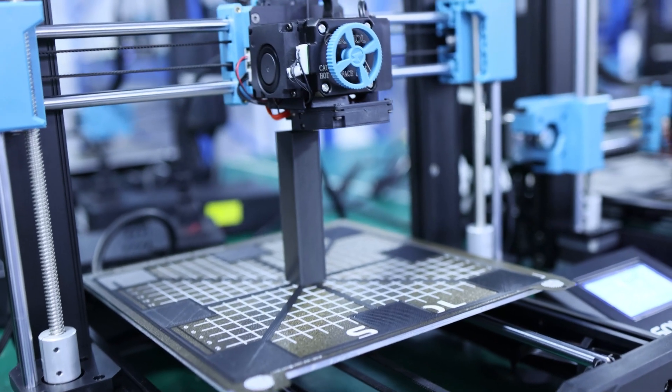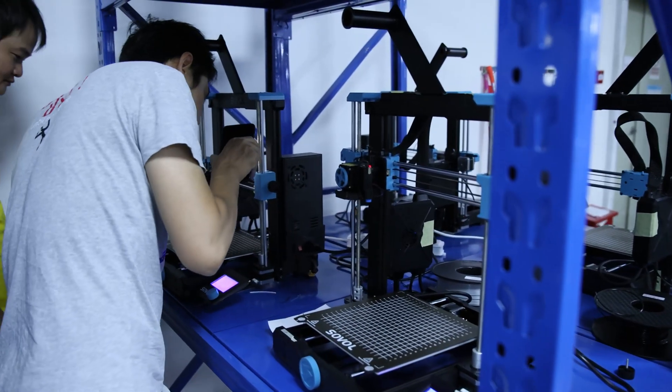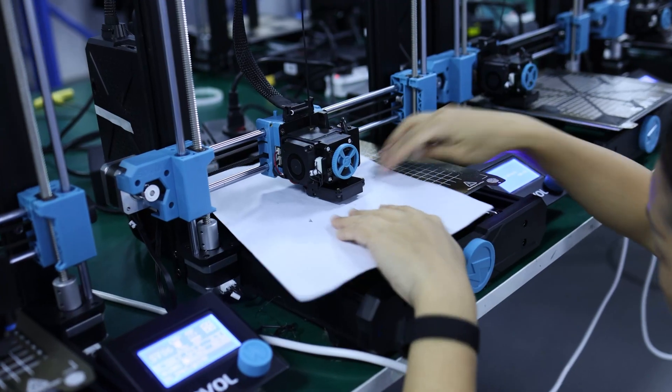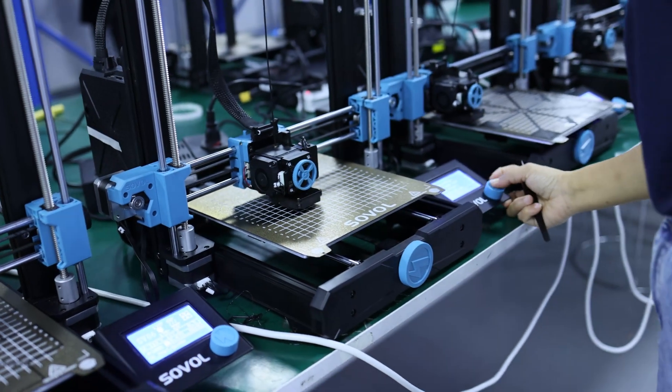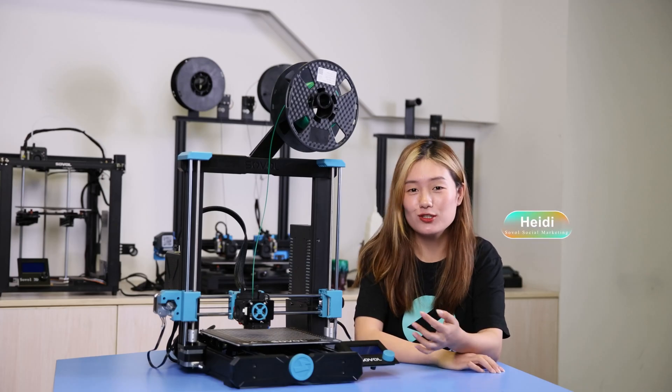The quality inspection team is also stationed in the production workshop, which helps find problems faster, improves quality inspection efficiency, and speeds up resolution. The marketing team has also been required to visit the production department to experience the assembly and use of the machine, providing feedback from the user's point of view, which is also conducive to providing better customer service.